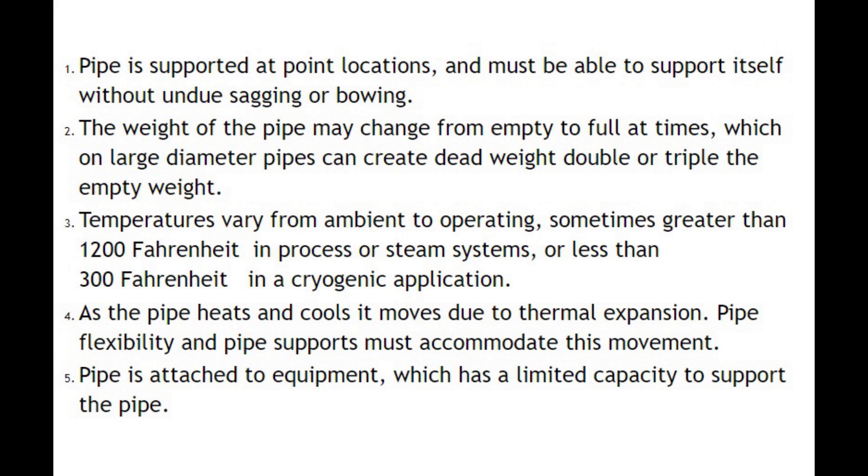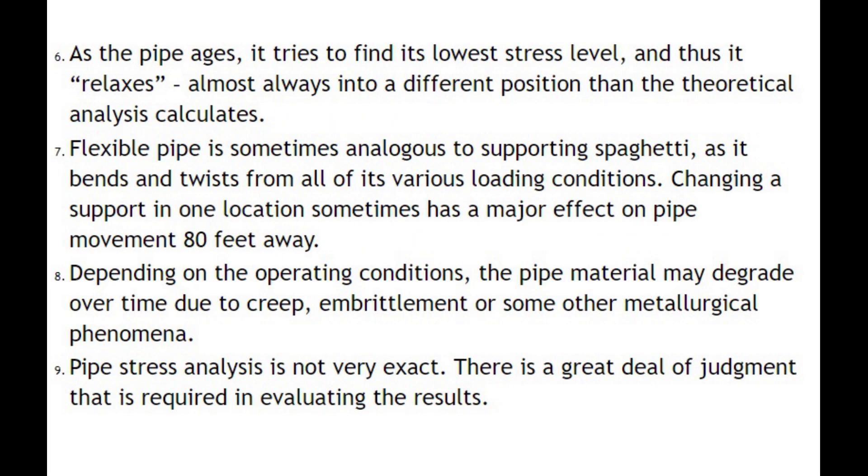Number four: as the pipe heats and cools, it moves due to thermal expansion. Pipe flexibility and pipe supports must accommodate this movement. Number five: pipe is attached to equipment which has a limited capacity to support the pipe. Number six: as the pipe ages, it tries to find its lowest stress level, and thus it relaxes, almost always into a different position than the theoretical analysis calculates.